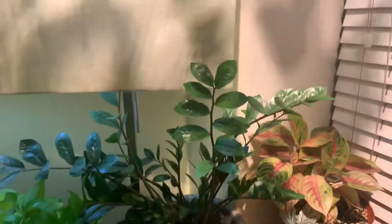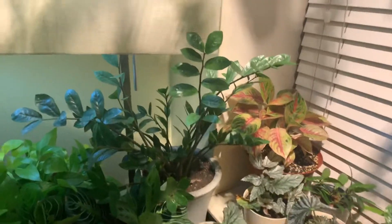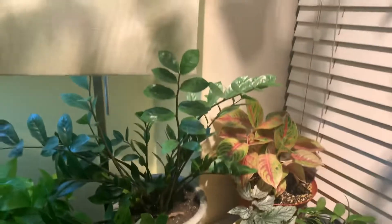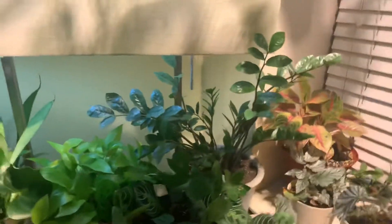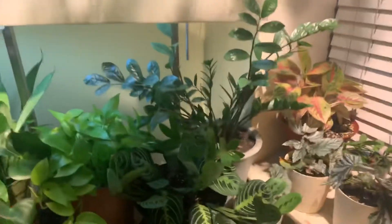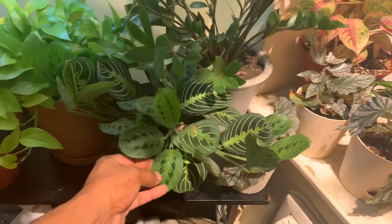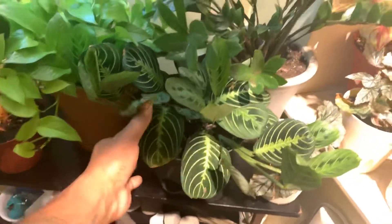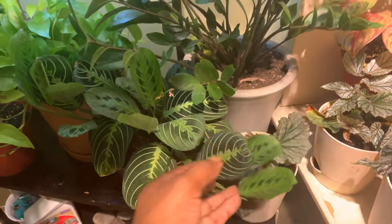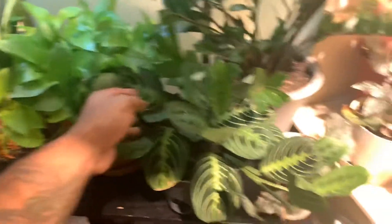Next to that we have another Neon Pothos and a regular ZZ plant behind there. That plant has been kicking it — it's grown so much from when I first got it. I also split this plant up recently so it's a little less full, but I actually like it better less full because it was taking a lot of sunlight from other plants. Right here we have a Lemon Lime Maranta — it's closed up now because you know the praying plants close up at night. The plant has grown so much. It just got finished flowering — I hate the flowers but I didn't catch it this time.